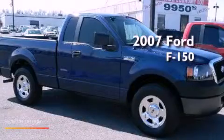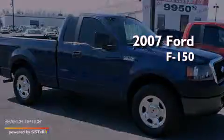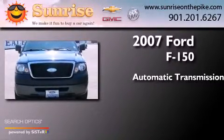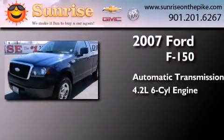This is a 2007 Ford F-150. This truck has an automatic transmission and a 4.2-liter V6.